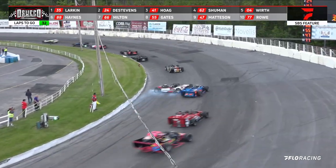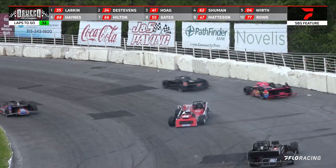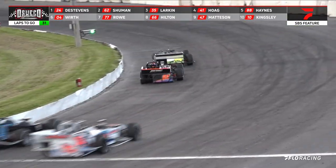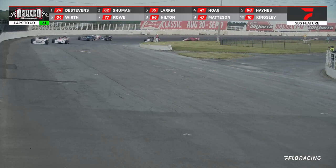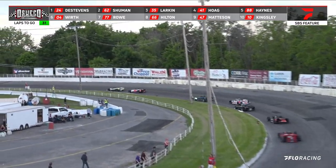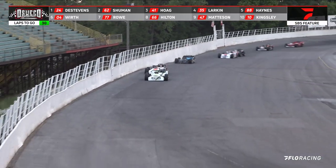Hogue is now up to the number three spot and we've got yellow. Larkin has moved up to the number three spot. Brad Haines back to the number five spot but he is quickly trying to go to the front. Alex Hogue riding back there in the number four position. They shuffle around coming off the corner. Tony DeStevens turns a fast lap with a 19.035. Hogue is now back up to the number three spot.